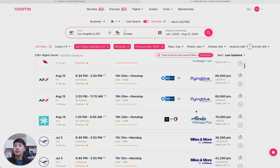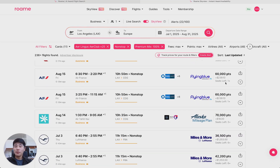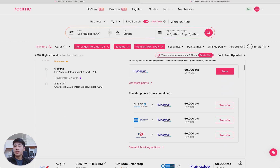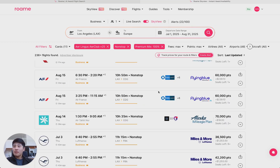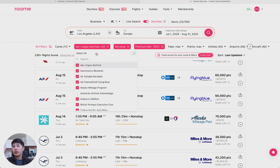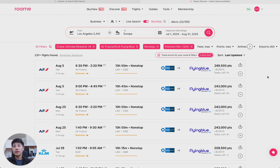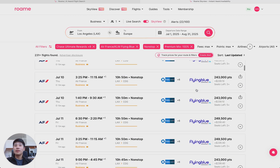Let's drill down — this one's probably more interesting: Air France business class for only 60,000 points from Los Angeles to Charles de Gaulle, Paris. We will show you all the availability, and you can click 'see all booking options' for more availability. We have over 25 different airline loyalty programs that we cover, but let's say I only want to see deals for Flying Blue, which is Air France KLM. Just filter by that specific program and you can see all the availability.